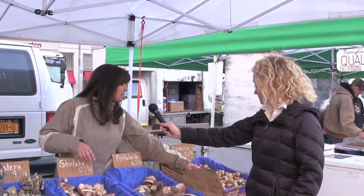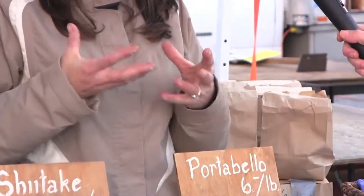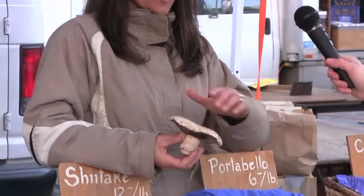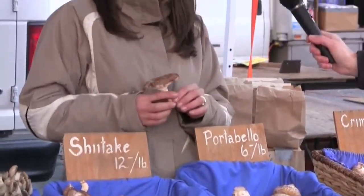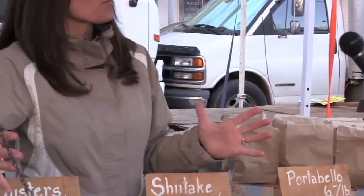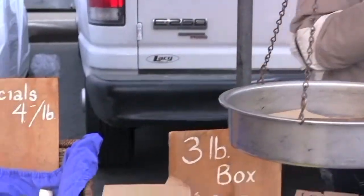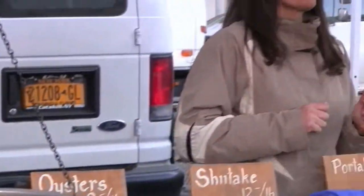Cleaning-wise, if you get creminis with a little dirt on them, just take a damp paper towel and wipe them off. You don't need to soak mushrooms — they're like a sponge and will absorb the water. Portobellos might have a little dirt, just wipe them off. Our shiitakes are grown on oak logs, so there's no dirt on them at all. The oysters are grown in bags, so they don't have dirt either. For the whites, just wipe with a damp paper towel. If they're really filthy — which usually ours are pretty clean — you can run them very quickly under water, but we suggest just wiping with a damp paper towel.